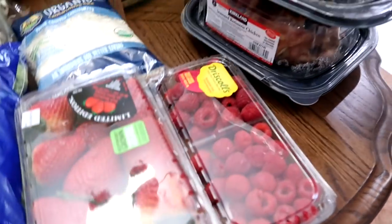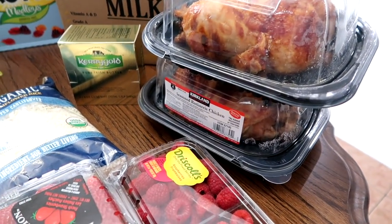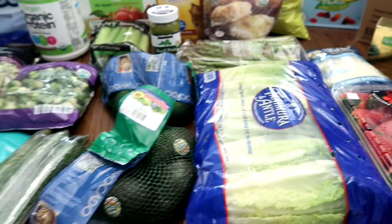Strawberries and raspberries. And two rotisserie chickens for dinner tonight — I've had a busy day, which you'll be seeing in Housewife Life, so I just grabbed two of those. I'll reheat them and we have plenty of sides, as you can see.